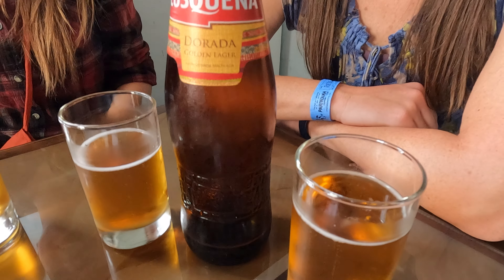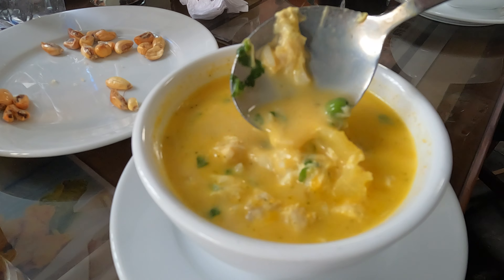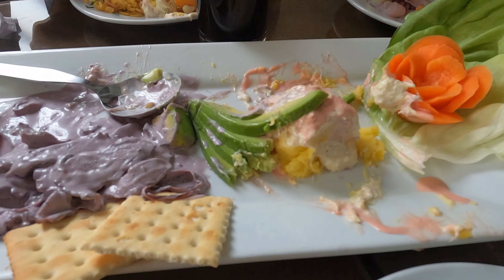We're sitting down at our first restaurant on the food tour and we're starting out with some seafood. We've got some ceviche, some calamari, some seafood rice, and then also a type of wrap with avocado and crab meat inside, plus some octopus with olives. Lots of options — we're going to be very full.